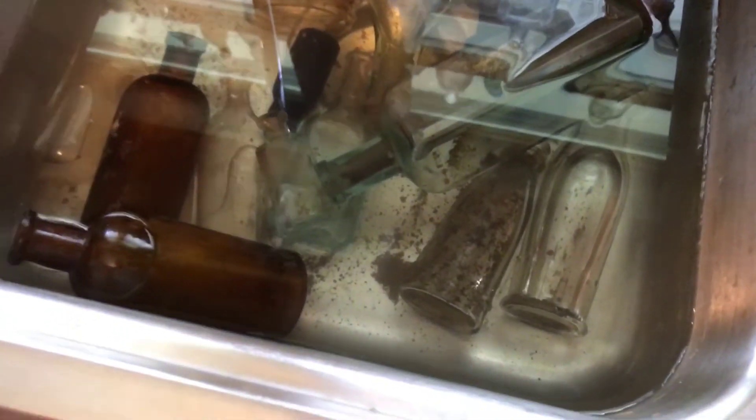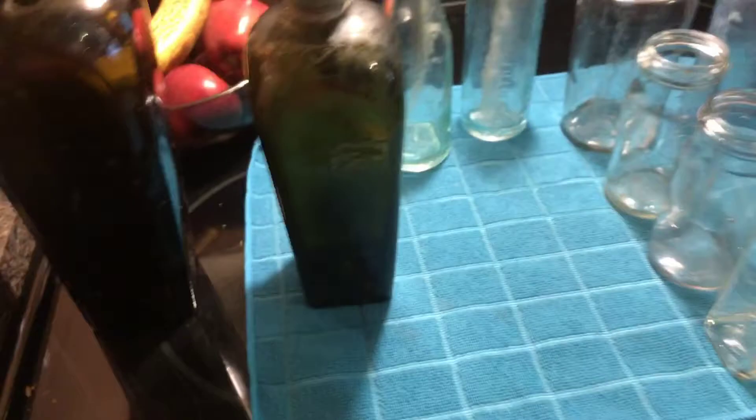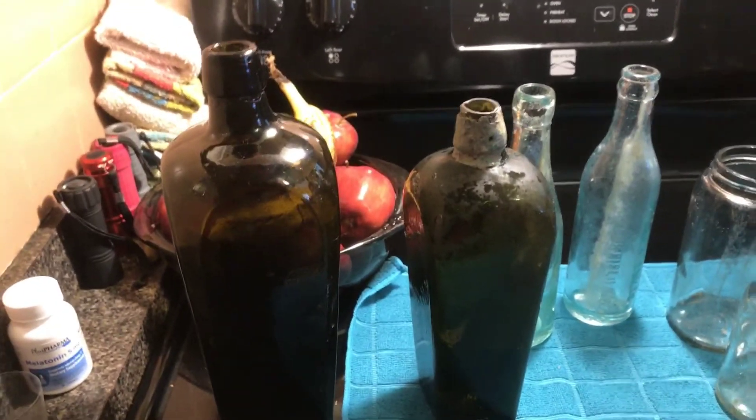We still got all these bottles to clean up - got some local meds in there, some neat little bottles, a couple sodas, another mason jar. We had a good productive day yesterday. Let's take a look at these two guys - this was the star of the show here. Look at that case gin - really like that one. Seen this one before, it's a little bigger. They were just a couple feet apart from each other. Great color to it.